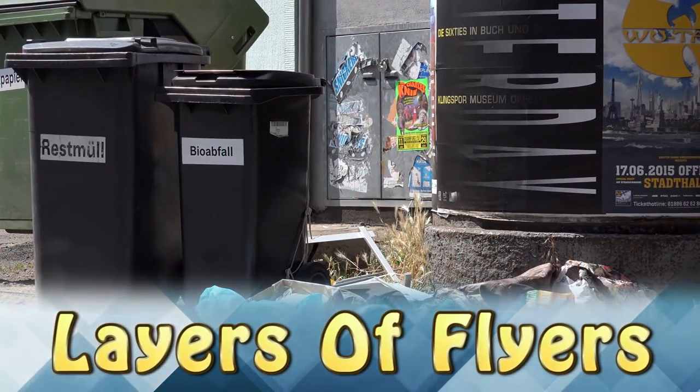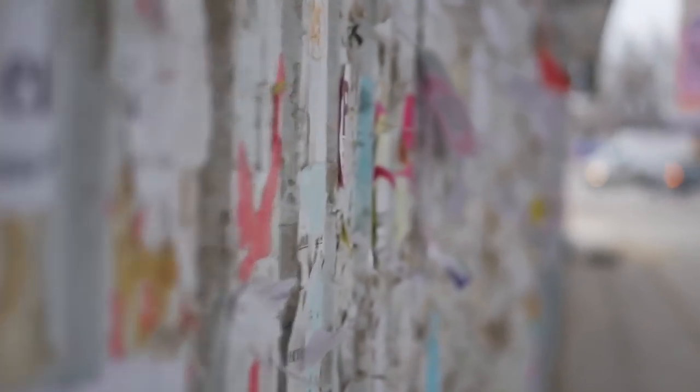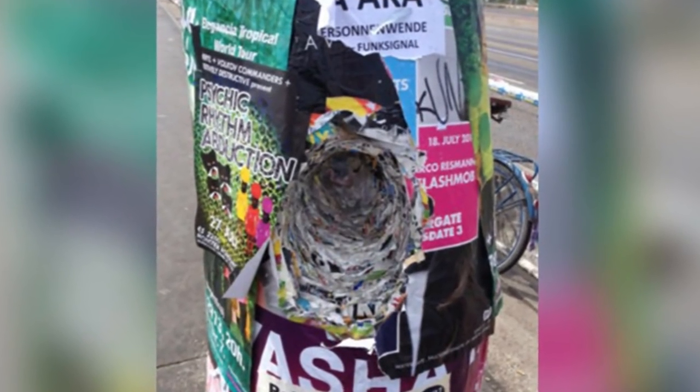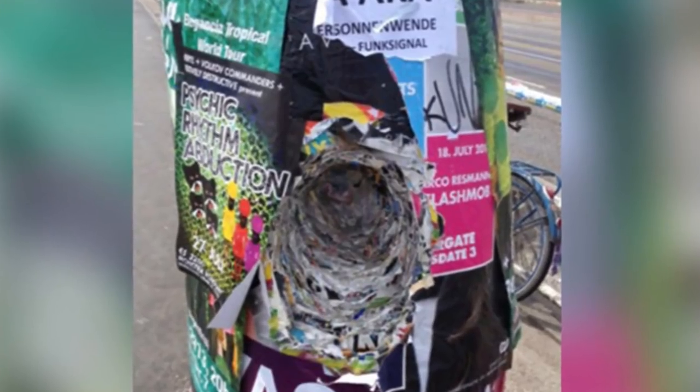Layers of Flyers. People put flyers on telephone poles all the time, usually one on top of the other. This person tried to dig to the end to reach the actual pole and never made it. Wow!